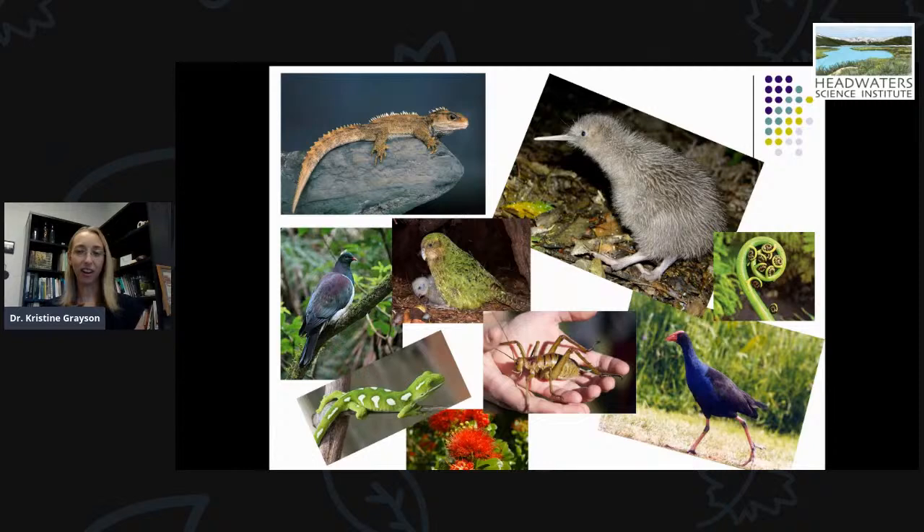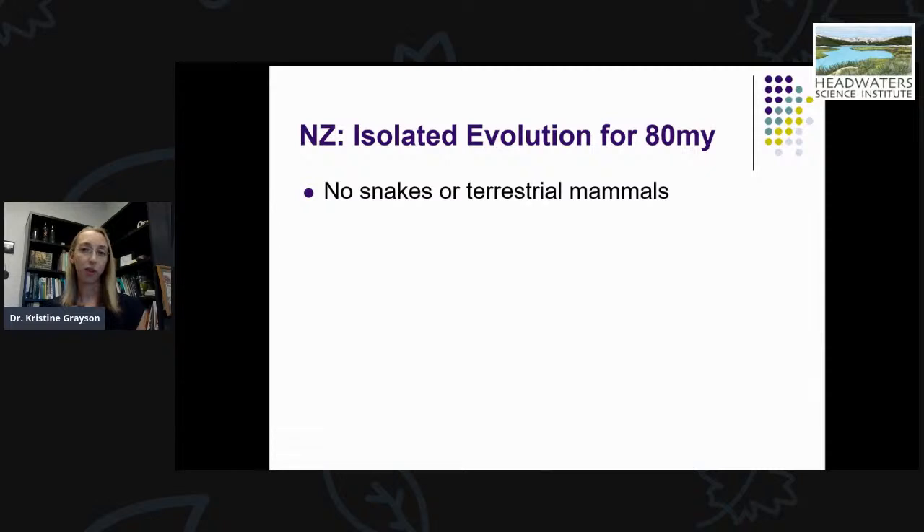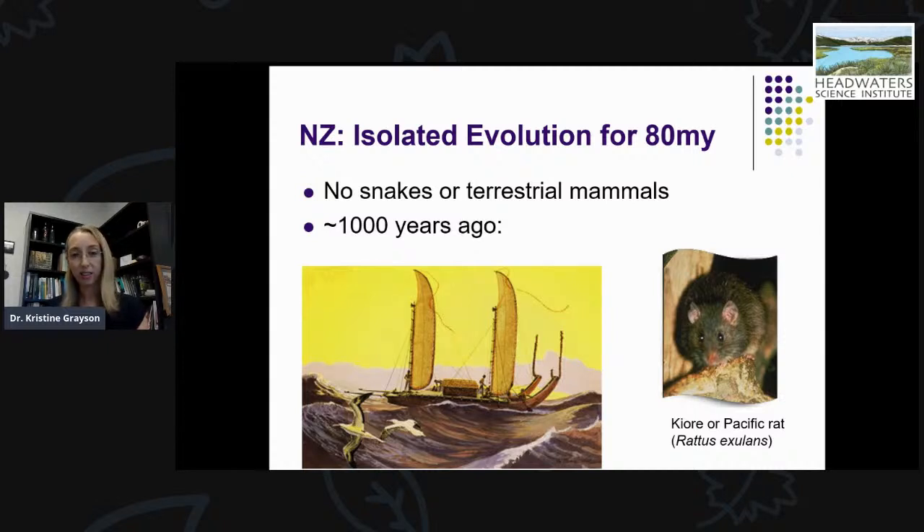This is just a diversity of all the different kinds of animals you can find in New Zealand today. What's unique about a lot of these animals is what you don't see — no snakes or terrestrial mammals. Because New Zealand was isolated for over 80 million years, you have this incredible diversity of organisms found nowhere else. New Zealand was one of the last pieces of land colonized by humans. About a thousand years ago, the Polynesians arrived from other island nations and brought with them the Pacific Rat — one of the first introduced mammals in New Zealand.